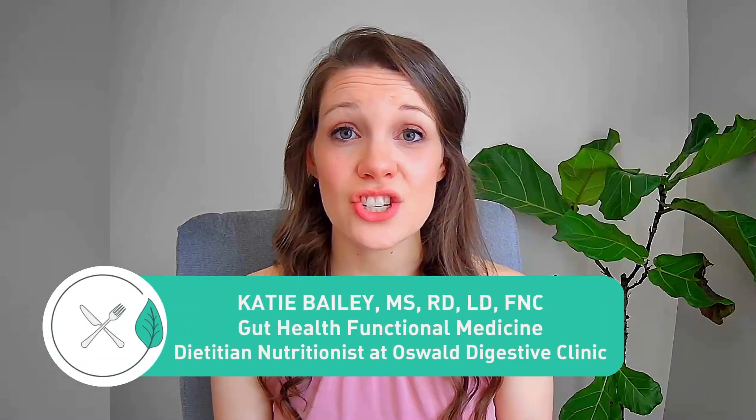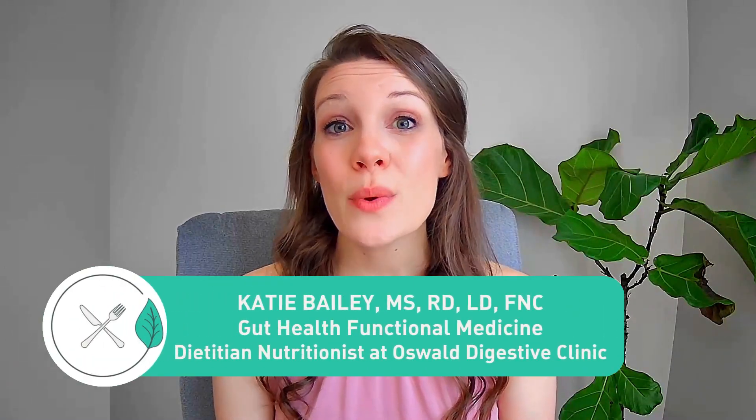I'm Katie Bailey. I'm a gut health dietitian at Oswald Digestive Clinic, where we help individuals improve and resolve their bothersome gut issues like gas, bloating, diarrhea, constipation, abdominal pain, and more. If this sounds like you or someone you know and you'd like to work with our clinic, you could click the link below in the description box. I've also linked our guide, five ways to improve your gut health, below as well if you'd like to get started right away.